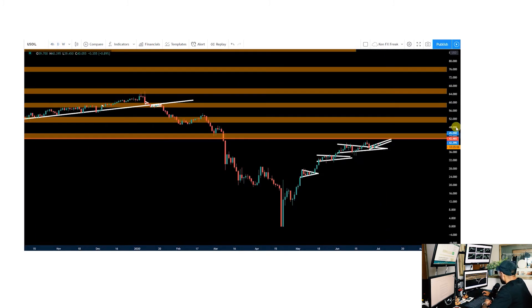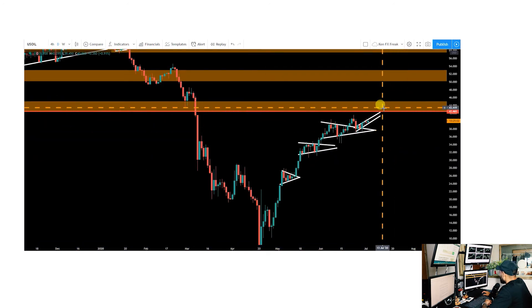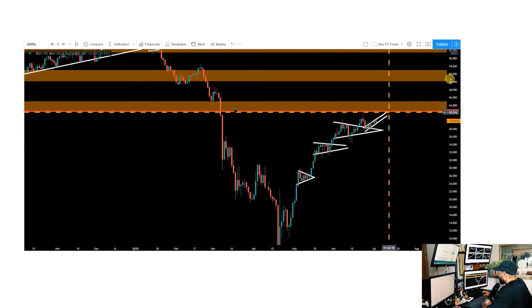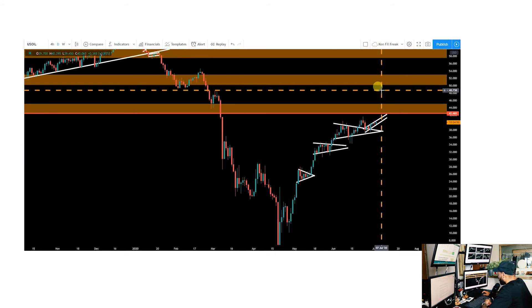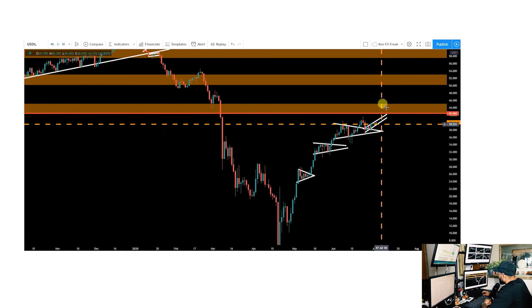On the daily chart, you'd want to see price settling within this zone, perhaps with a little consolidation once we achieve it — proving it's not just going to get a big rejection. Then you'd be looking for potential breakout patterns or signals to trigger some buying momentum. And if we are going to see a rejection, just watch out for a bearish candlestick there if that comes into play.